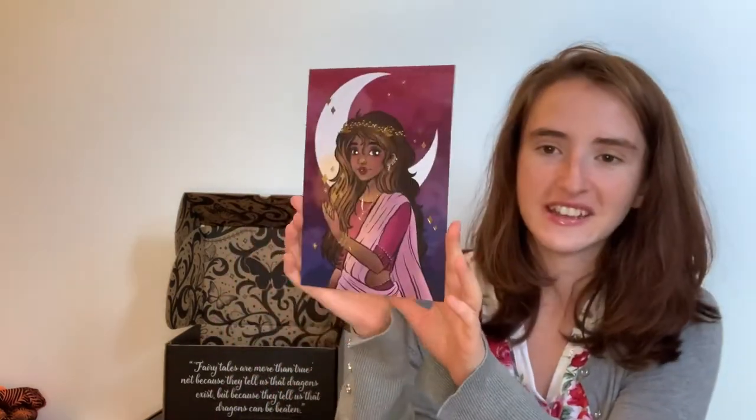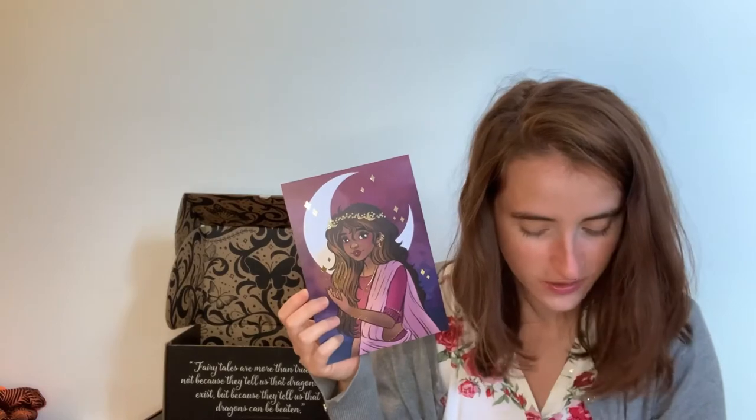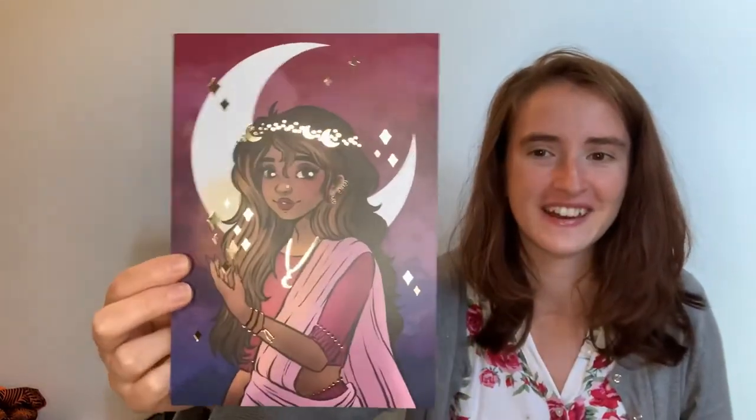The next item is an art print. It has a girl with some foiling in front of a moon. The card says this beautiful foiled print showcases artwork by Kavum Kaylee and features Maya from the Star Touched Queen series by Roshani Chokshi. I believe this is a sort of Indian mythology retelling. It's one I really want to read, and I think it's really cute — not only is it pretty, it's sweet rather than just stunning, though it is amazing.